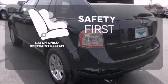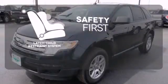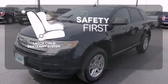Nothing is more important than your child safety. The industry standard LATCH restraint system was designed to correctly install a child seat the first time and every time.